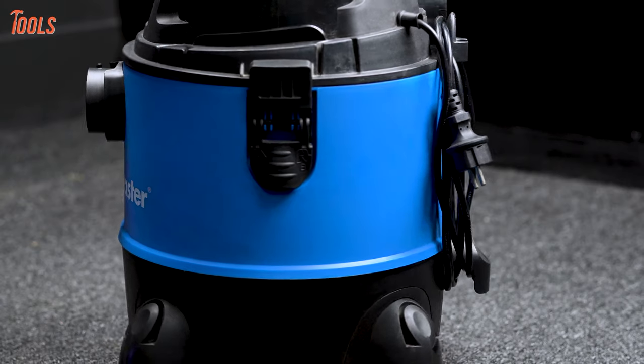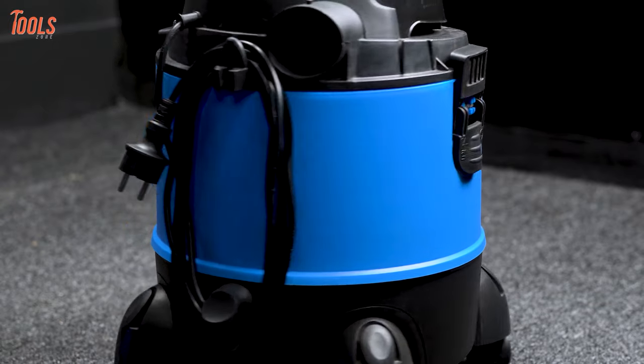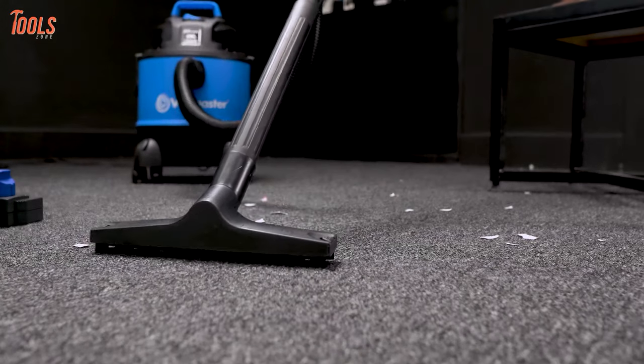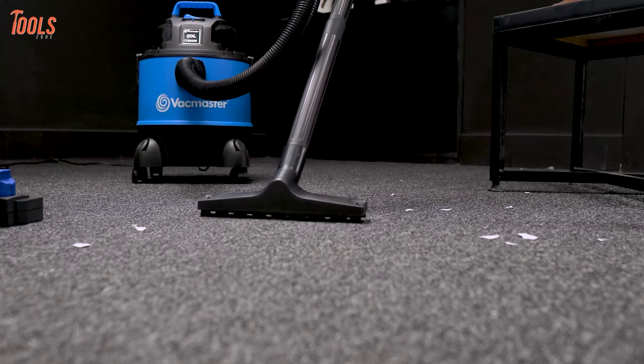It also contains integrated accessory storage to carry all included tools. Overall, the VacMaster VBV1210 is a handy, advantageous machine for your day-to-day indoor or outdoor requirements that you should consider.